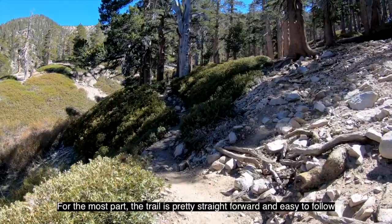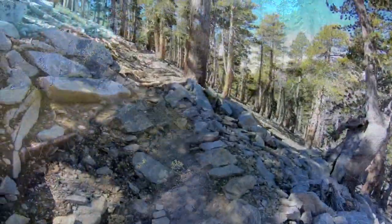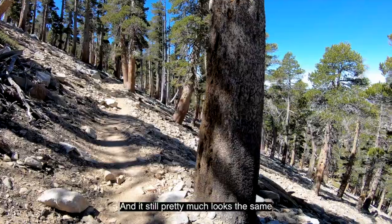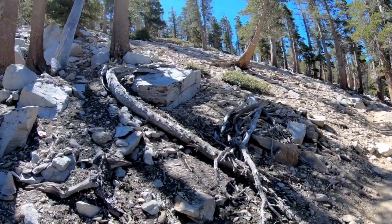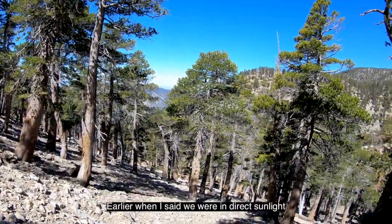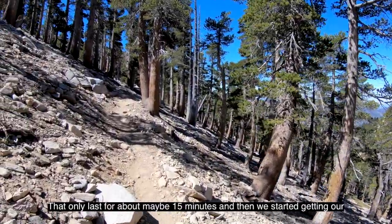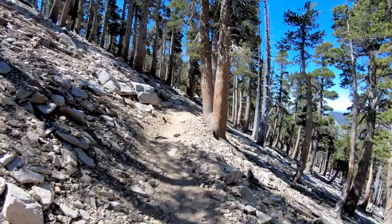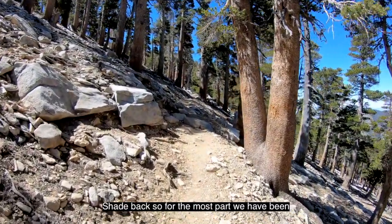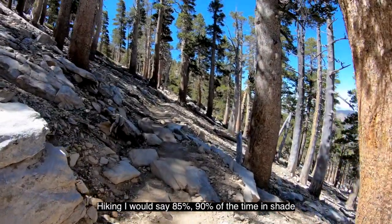For the most part, the trail is pretty straightforward and easy to follow. At three hours and 20 minutes into this hike, it still pretty much looks the same but we're gaining progress. Earlier when I said we were in direct sunlight, that only lasted for about maybe 15 minutes, and then we started getting our shade back. So for the most part, we have been hiking about 85 to 90 percent of the time in shade.